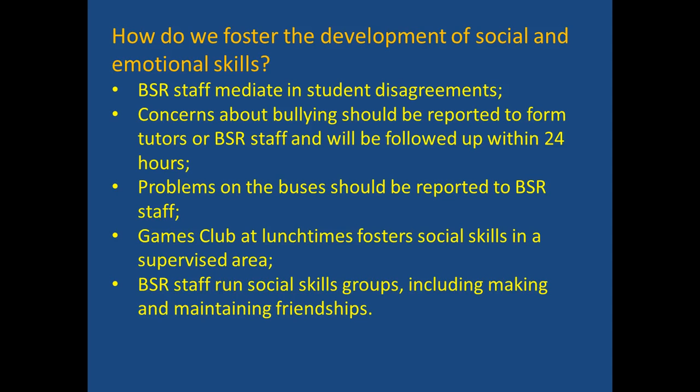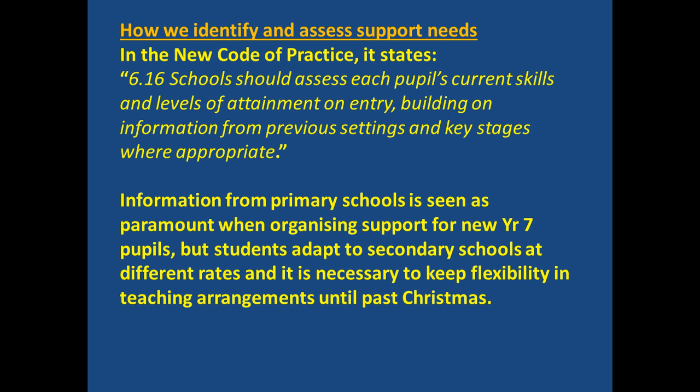We use the early help process to access Child and Adolescent Mental Health services so that we can get diagnoses for our students. We want to develop the children's own social and emotional skills; BSR will mediate in student disagreements. Concerns about bullying should be reported initially to the form tutor or the behaviour support staff and will be followed up within 24 hours. Similarly, problems on the buses should be reported to behaviour support staff. There's a games club run at lunchtimes which fosters social skills in a supervised yet informal area.